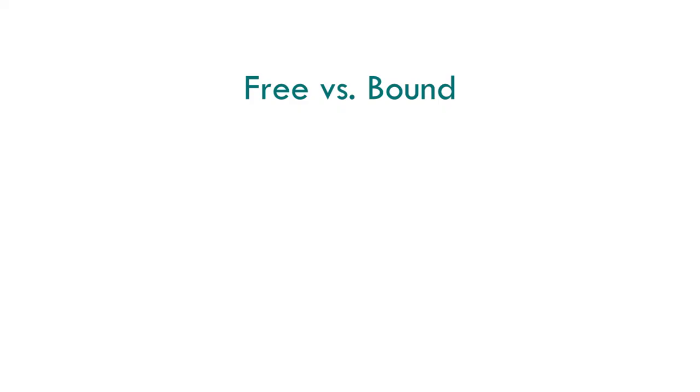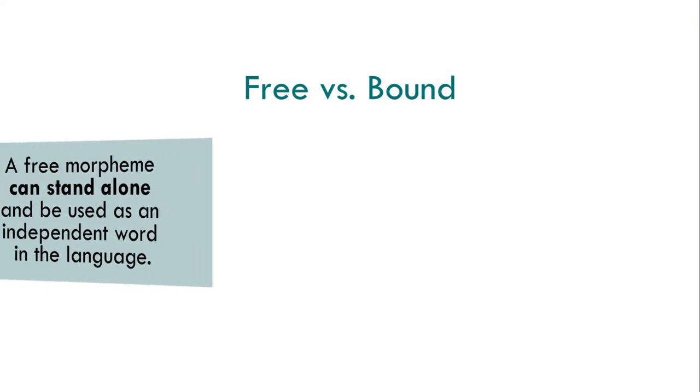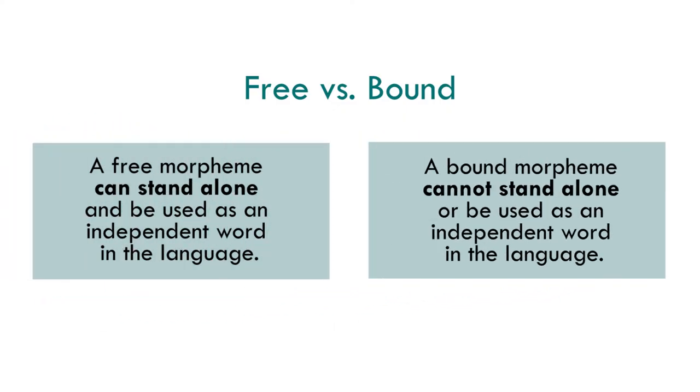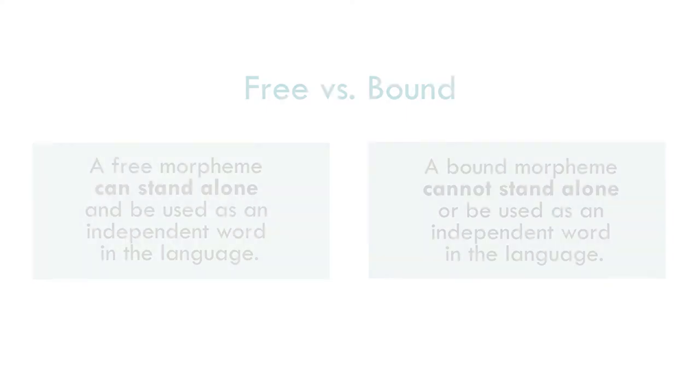This gives us an idea for a classification of morphemes. Morphemes can be classified in different ways. One classification divides all morphemes into either free or bound. A free morpheme is a morpheme that can stand alone and be used as an independent word in the language. However, a bound morpheme cannot stand alone or be used as an independent word.